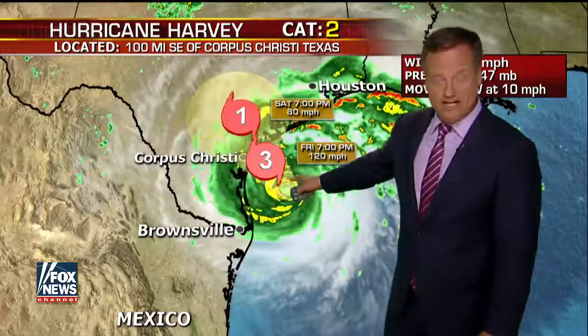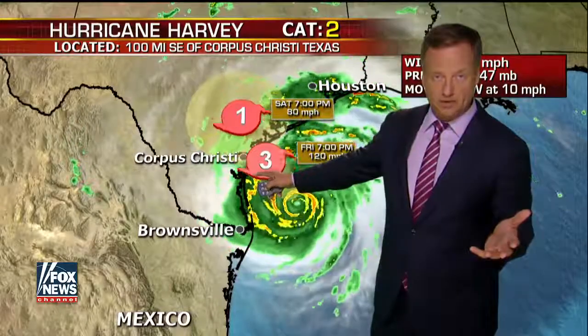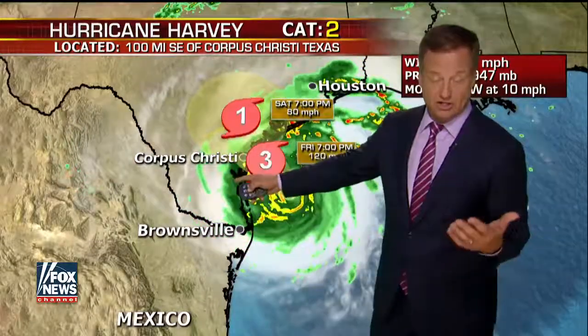Category 2 storm right here, very well organized, likely seeing some more strengthening throughout the day up to a major category — major category 3 storm.